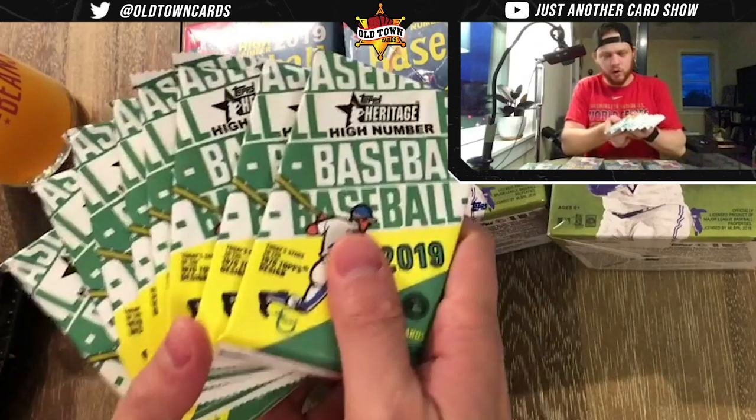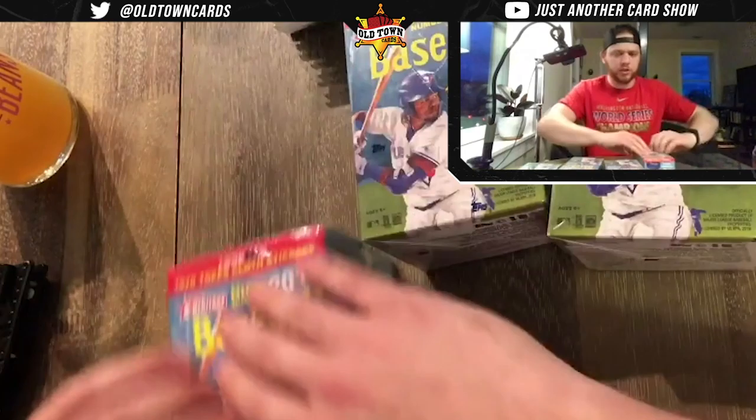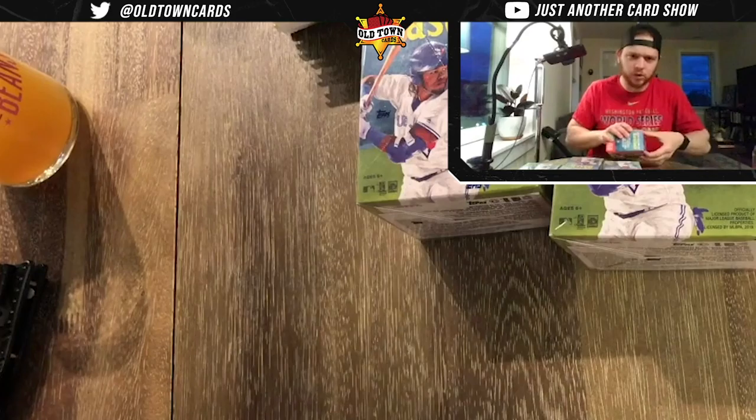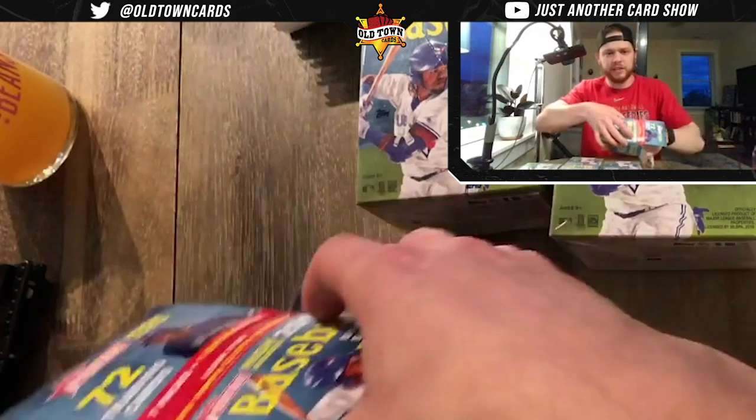These are nice looking — very old school flavor, that's what you're going to feel about Heritage if you've never opened it. Here we go, plundering the booty — for those of you who don't know, that's just pirate talk for treasure.